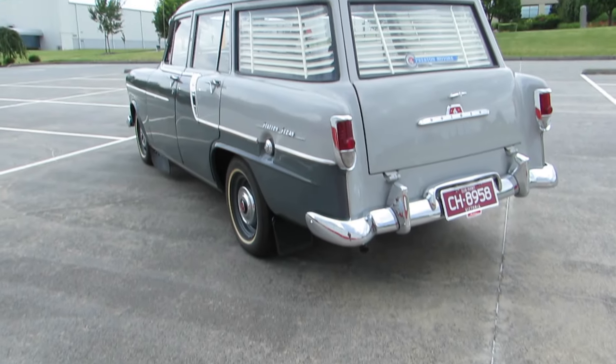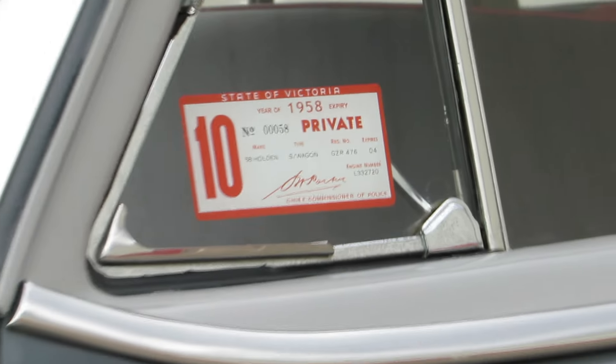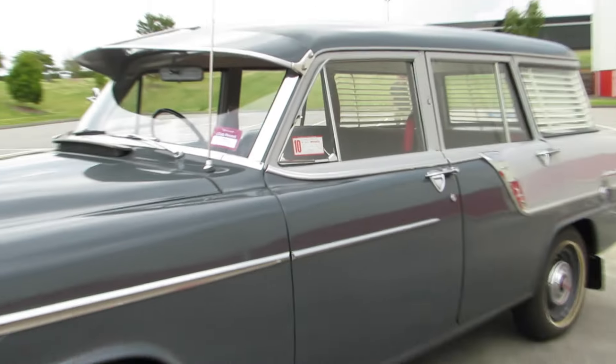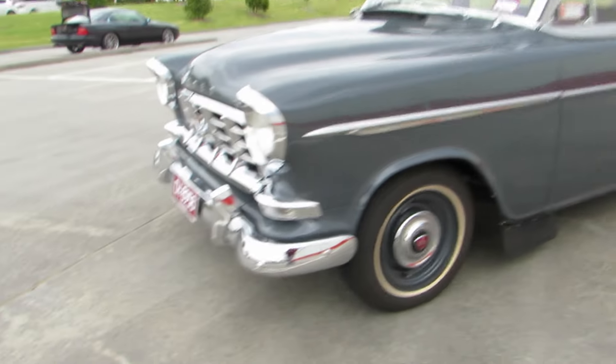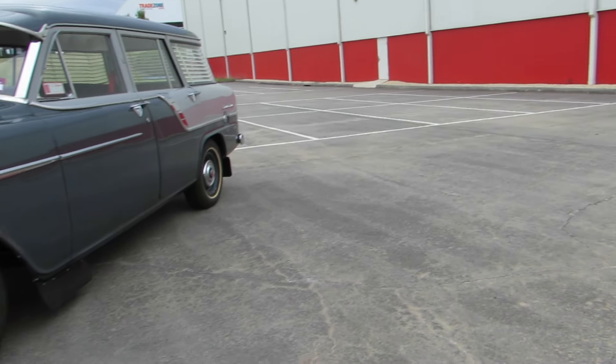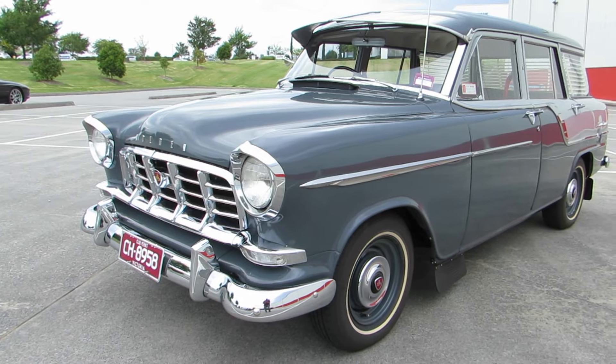What are parts like for them? Parts weren't too bad. I think the most difficult thing for me was the tank, because the only place I could find a tank was either another station wagon or a ute, or a power van. That was really hard to find.